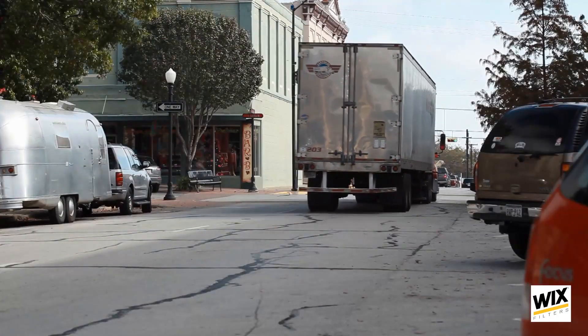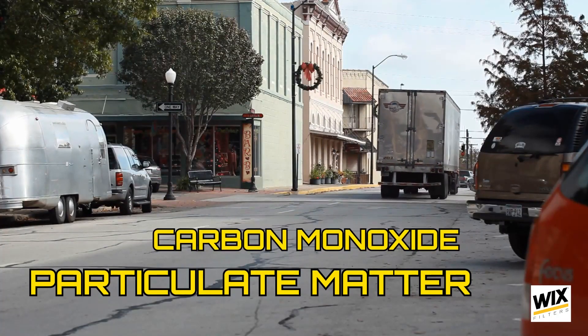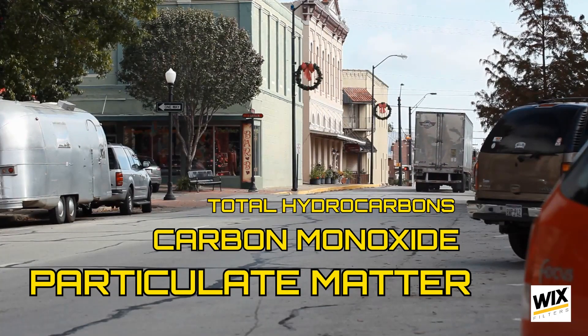Emission-wise, most will agree that both fuels do a great job compared with petroleum diesel at reducing harmful pollutants coming from the truck. This includes tailpipe emissions containing particulate matter, carbon monoxide, and total hydrocarbons. Ultimately, know that picking the right fuel depends on your unique circumstances.